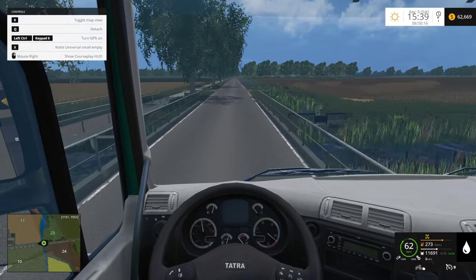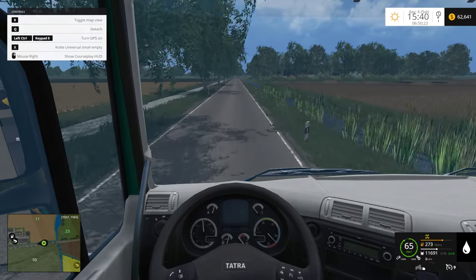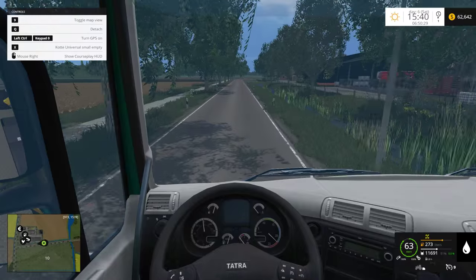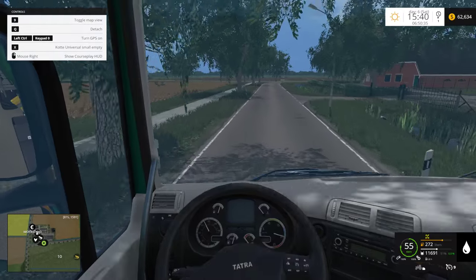I still have the Grimme — he's still finishing up the field. There's only like four or five passes left for the Grimme. I rented it for about half a day, and that appeared to be just the right amount of time.